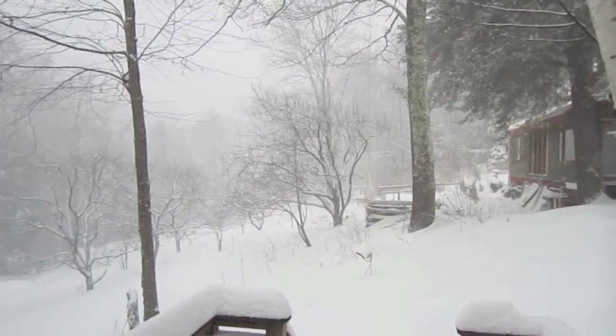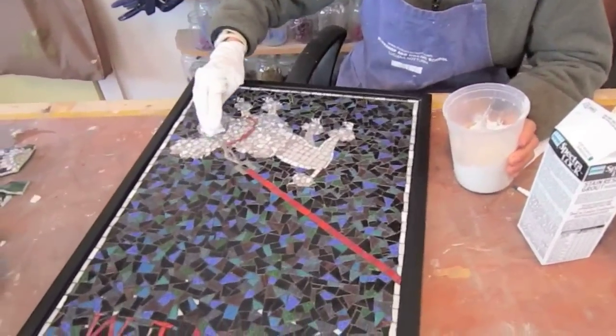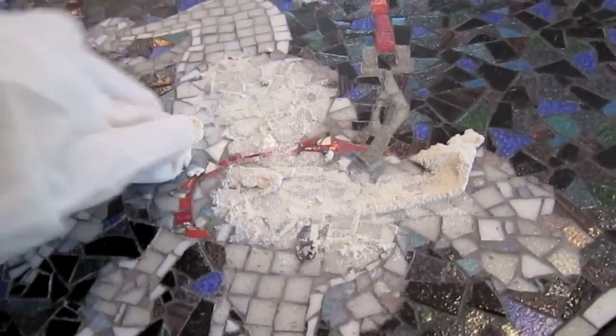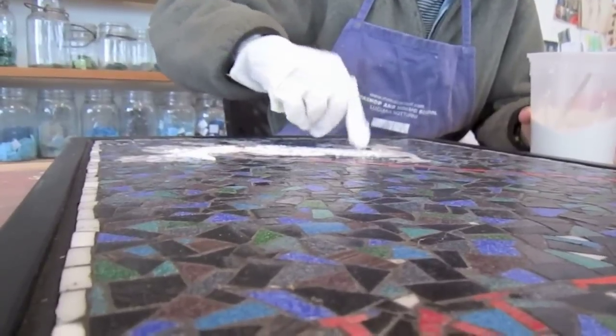Welcome to the studio of Big Bang Mosaics here in Western Mass, where it might be snowing outside but inside it is business as usual. I'm Cynthia Fisher, a mosaic artist for the past 13 years, and I'm here to sing the praises of LATICRETE, the best manufacturer of thinset and grout products used by mosaic artists everywhere.